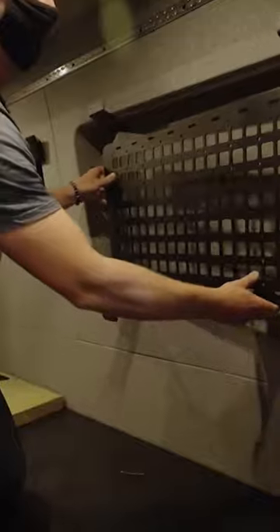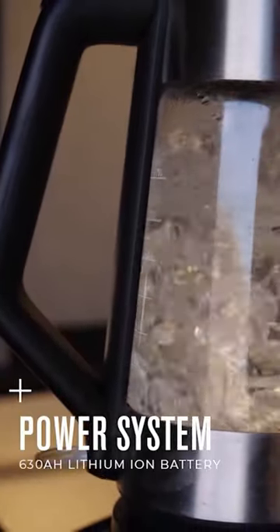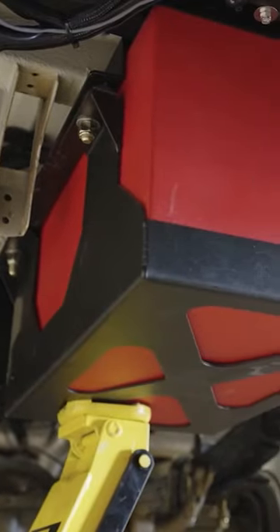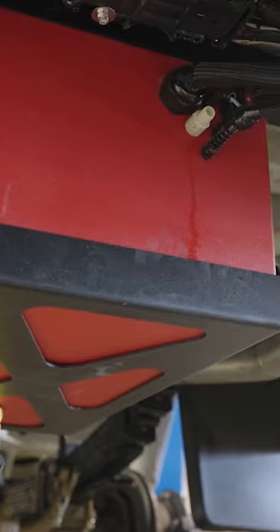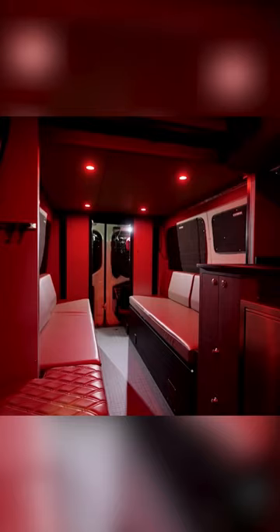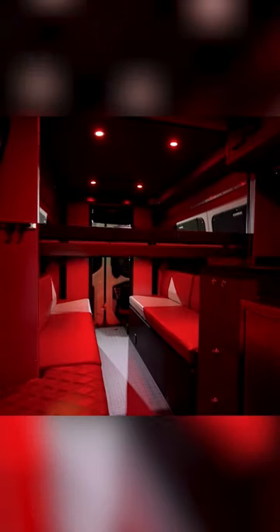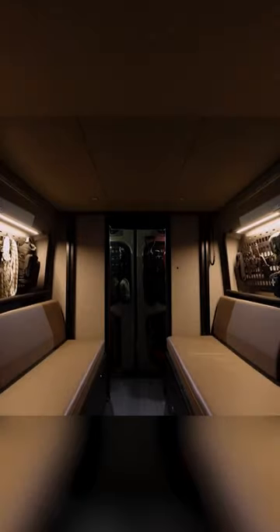Outside Van is a really amazing van builder and they actually had 630 amp hours of usable lithium battery on board. That is a ton of capacity, and it's for the right reason — in this build, they have everything. It's all nine yards of every single thing you'd ever want in a van build.